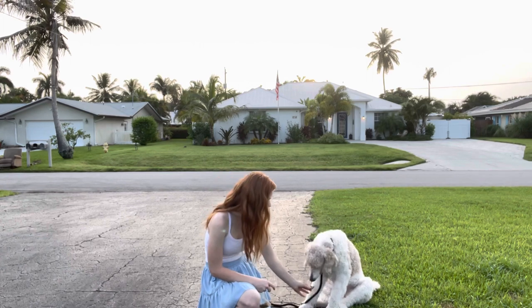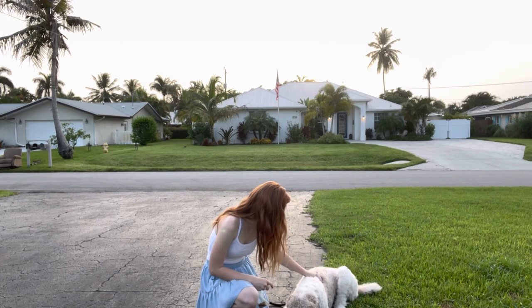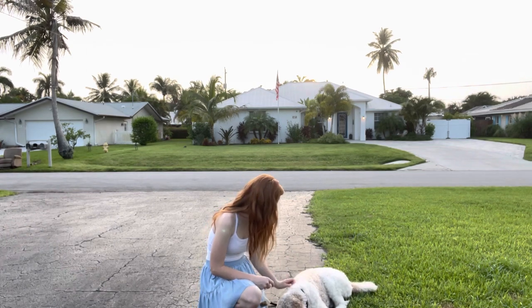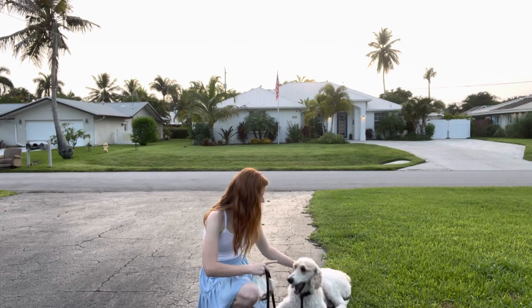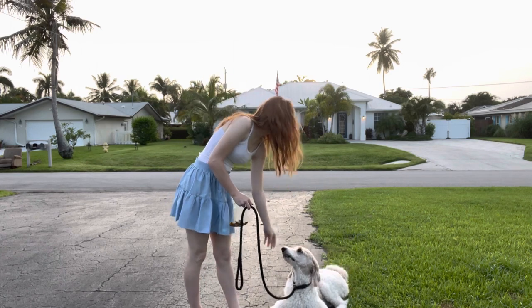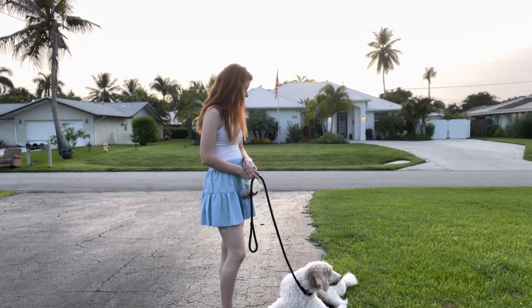There we go — she lays down and I say yes and 'good down.' That is all I say, just to mark the behavior and capture it, and then I give her some pets and some love. She is a very restless dog, so she does not like to stay down once she's in it. But I haven't worked with her on this at all — this is the first time I've ever worked with her on this, so this is very impressive.